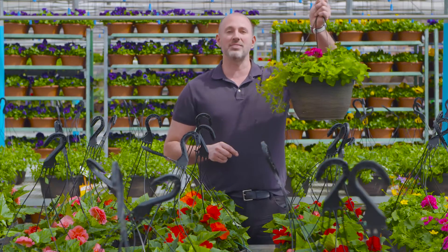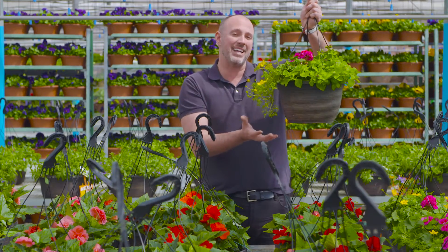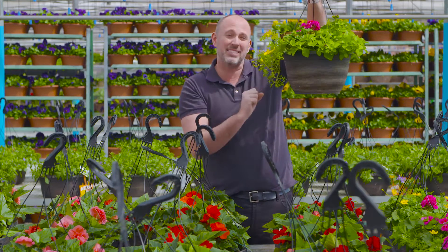The first one is this style here. This hanging basket has plants that cascade over the side. This is meant to be hung above eye level. That way, your eye is drawn to the flowers and the leaves right here where you can see them.